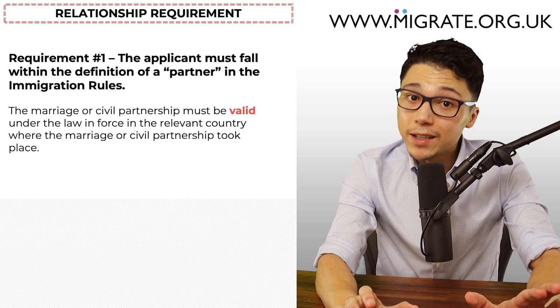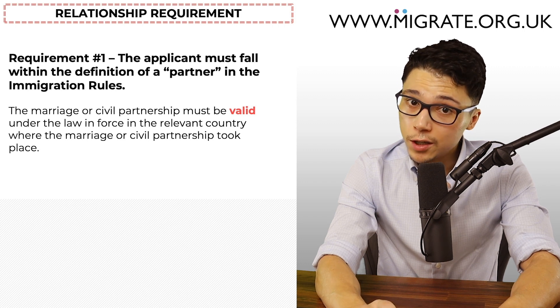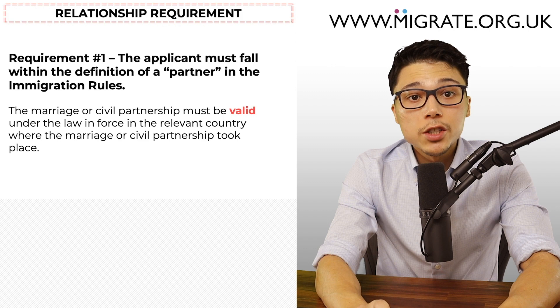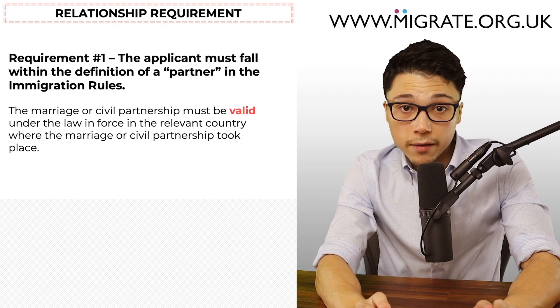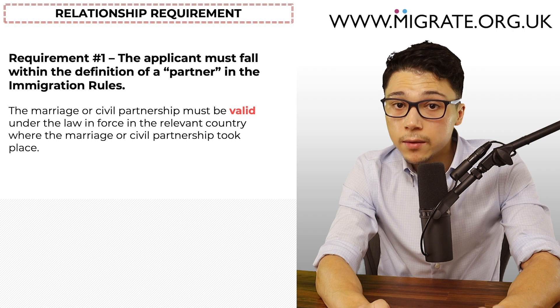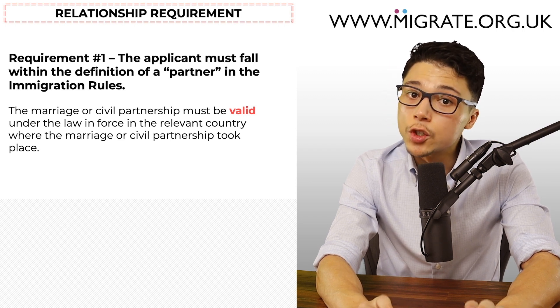Back to applying as a married or civil partner. If you and your partner will be married or are in a civil partnership when you submit the application, it's important to know that the marriage or civil partnership must be valid under the law of the relevant country where it took place. Therefore, it's absolutely fine if you and your partner married outside the UK, as long as the marriage is legally recognised in the country where it took place.